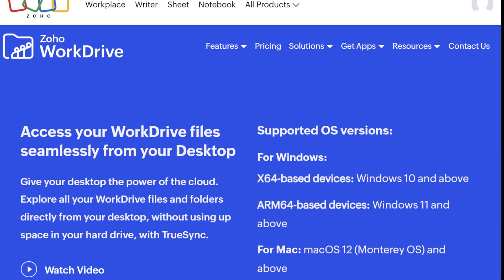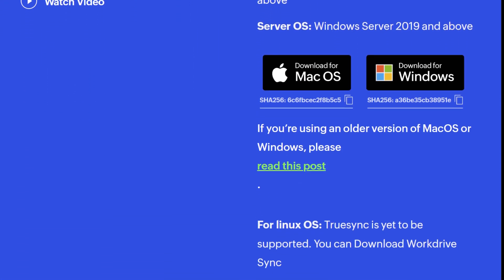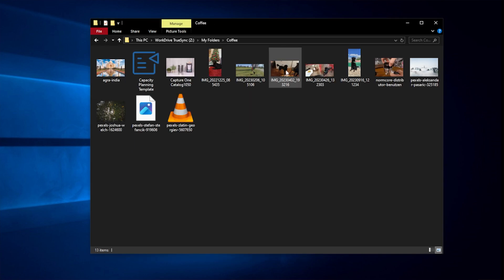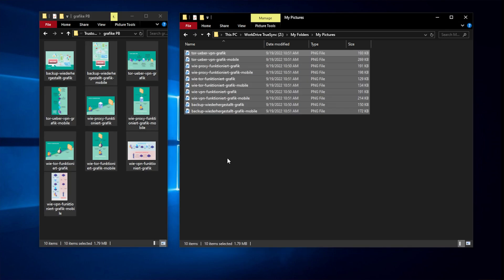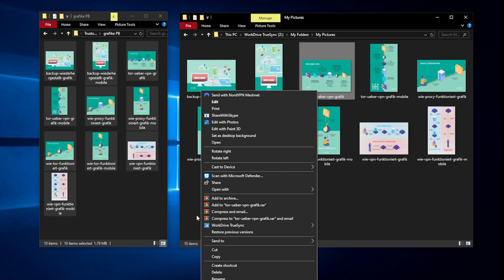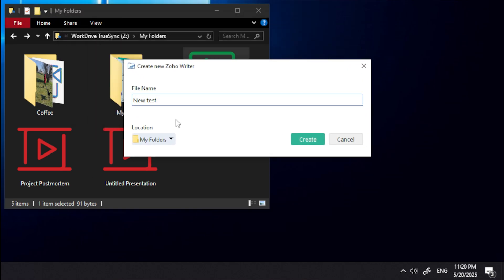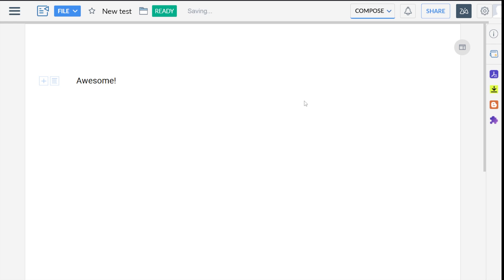The first desktop app is WorkDrive TruSync, available for Windows and Mac. TruSync creates a virtual drive on your computer representing your WorkDrive storage — it doesn't actually download all your files to your device. Files appear in your file explorer but remain in the cloud until you open them. When you open a file, it downloads temporarily, and any changes you make sync back to the cloud automatically. Once you're done, the file is removed from local storage while remaining accessible through the virtual drive. Using TruSync is intuitive: after installation and login, simply drag and drop files between your local storage and the virtual drive, and changes sync immediately to the cloud.